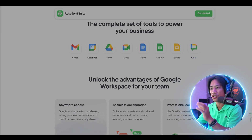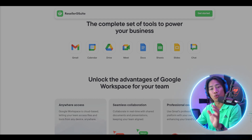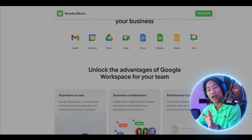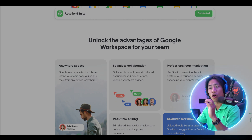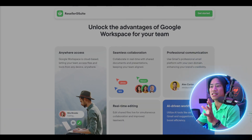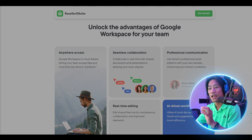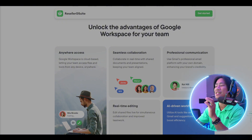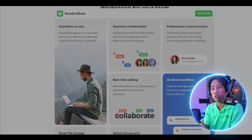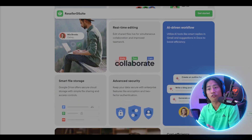Professional communication is elevated through Gmail's business email platform, allowing organizations to use their own domain and enhance brand credibility. Real-time editing capabilities streamline teamwork by enabling simultaneous contributions on shared files. AI-driven features such as smart replies in Gmail and intelligent suggestions in Google Docs optimize workflow efficiency, and Google Drive provides secure cloud storage with intuitive file sharing and access controls.